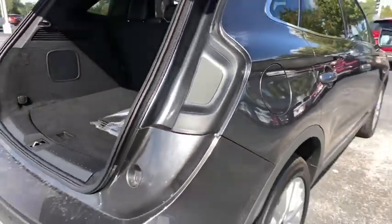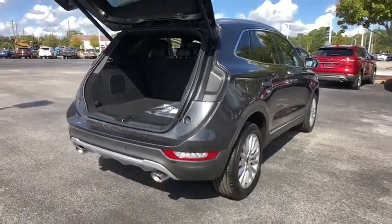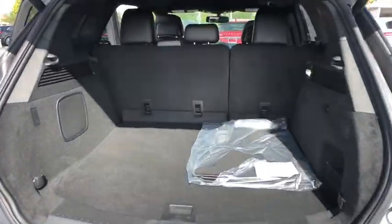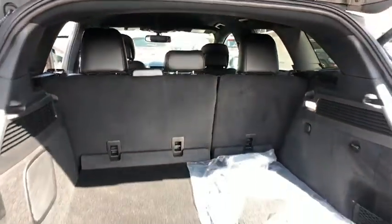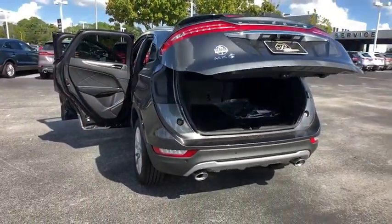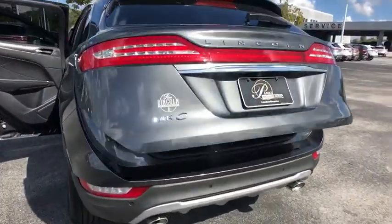Here are some of this vehicle's great options: remote engine start, power passenger seat, stability control, traction control, keyless entry, backup camera, anti-lock braking system, power lift gate, steering wheel audio controls, Bluetooth, leather wrapped steering wheel, adjustable steering wheel, power steering.